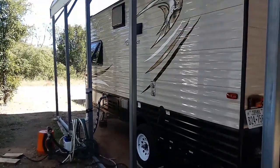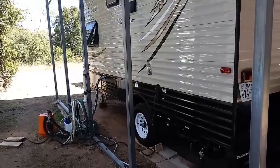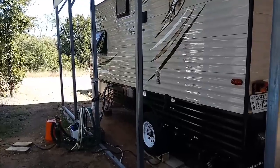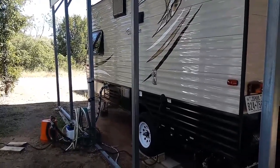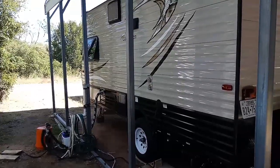The total length of the RV — from the very back tip to the front of the hitch — is 18 feet 4 inches. Width is 7 feet 4 inches. Height is 9 feet 8 inches. The inside height is 6 feet 4 inches.